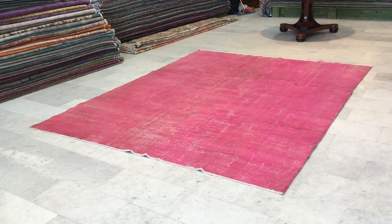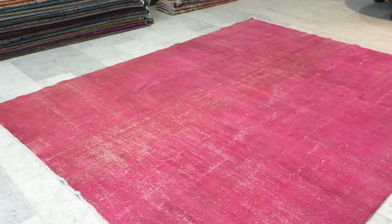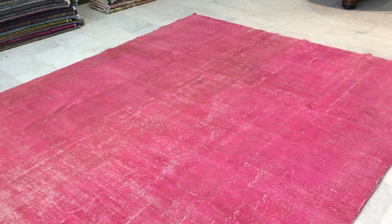This is vintage carpet 10208. It's a Turkish handmade vintage carpet. It's got a very beautiful bubblegum pink color tone to it. Absolutely stunning carpet.